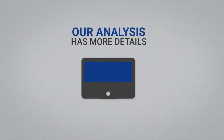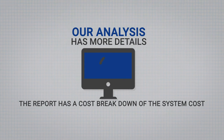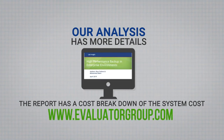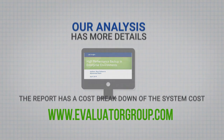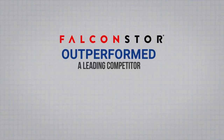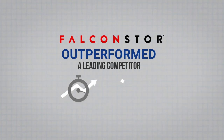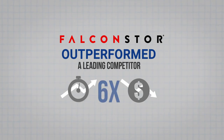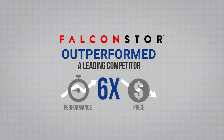We have more analysis in our paper showing a breakdown of the performance testing, the results, the test environment, along with the cost breakdown. In summary, we found that the Falcon Store system outperformed the competitor by about two-fold, and just as importantly, total costs were significantly lower, giving you a 6x price performance advantage. I welcome you to take a look at this on our website. I'm Russ Fellows from Evaluator Group, and thanks for watching.